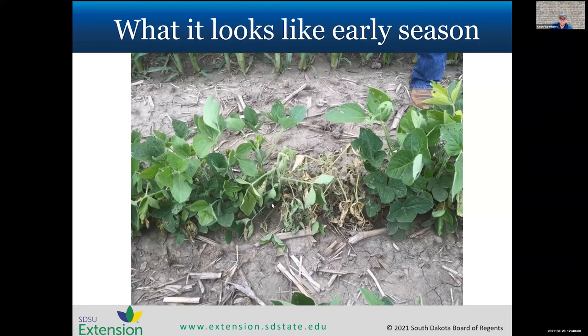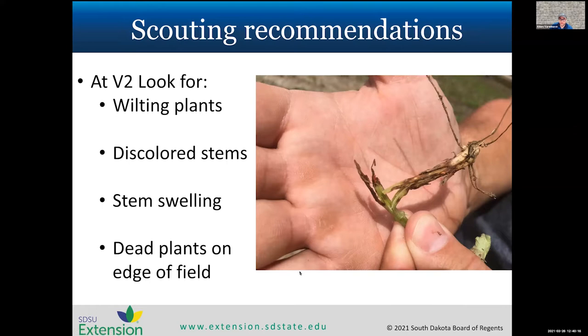It starts in the early season — we'll see wilting and dying plants, and it progresses pretty quickly. The key pattern is a cornfield immediately adjacent to a soybean field with early season death along the edge. For scouting, if you plant right up to last year's soybean stubble, start scouting there. If you have a grove or shelterbelt, start looking in those areas. We recommend starting at the V2 growth stage — that's when you have two full trifoliates. Scout for wilting plants along the field edges and start looking for that discoloration on the stem, as well as stem swelling.